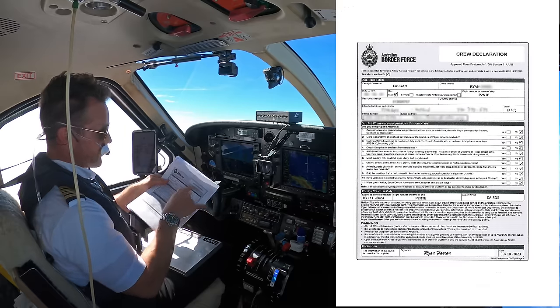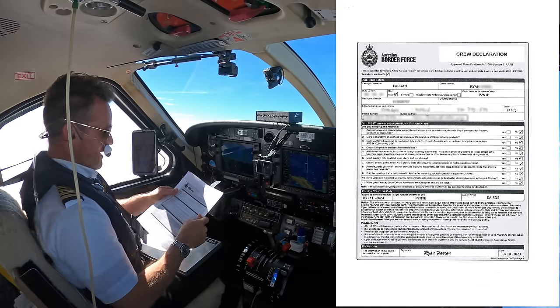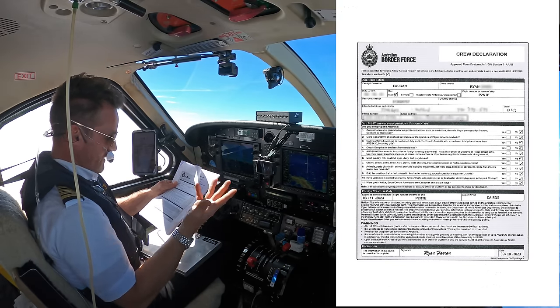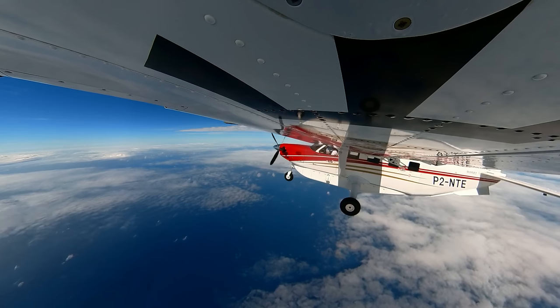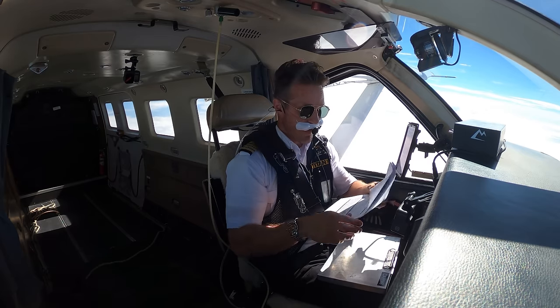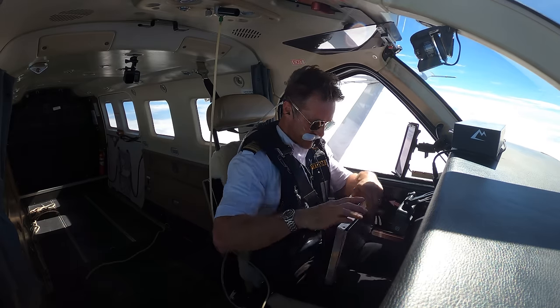The last document is the crew declaration — same thing you'd fill out on an airline going into Australia. Basically asking if you're claiming anything entering the country. We don't have anything, so that's straightforward. Then we do the same when we come back to Papua New Guinea. That's all the paperwork required to get out of Papua New Guinea and into Australia.